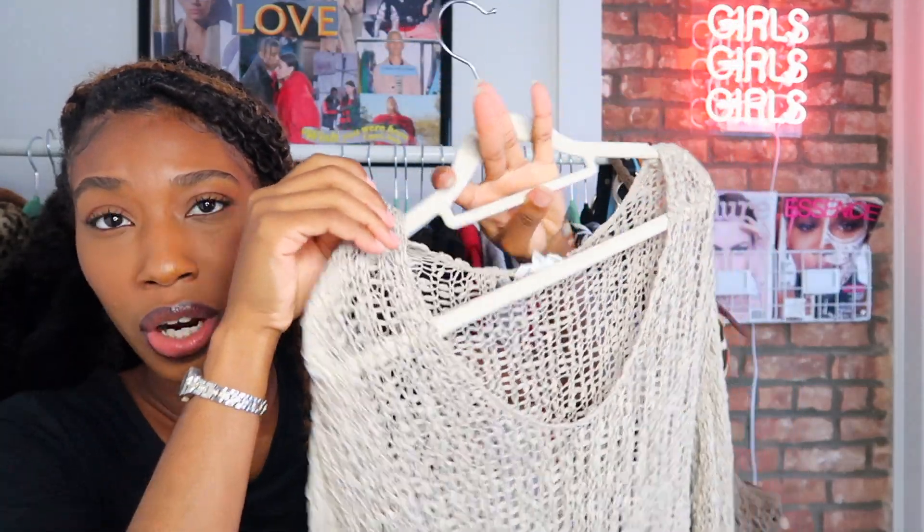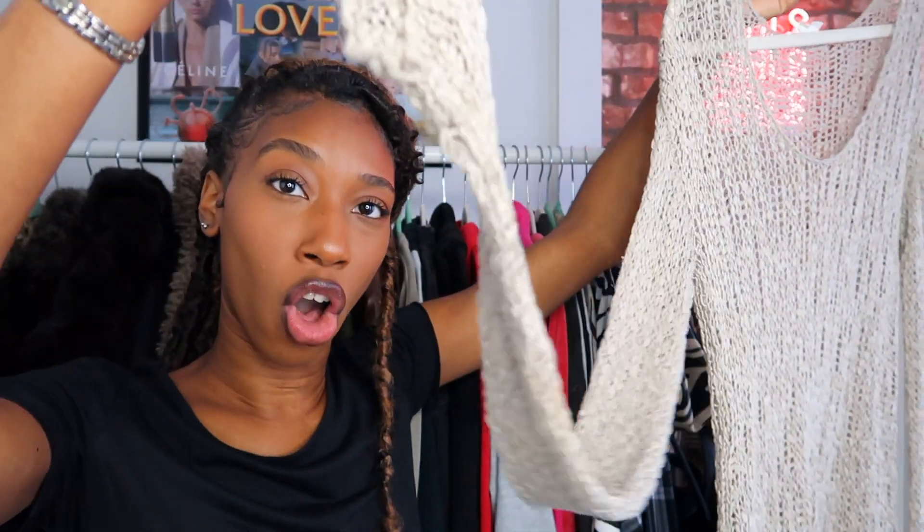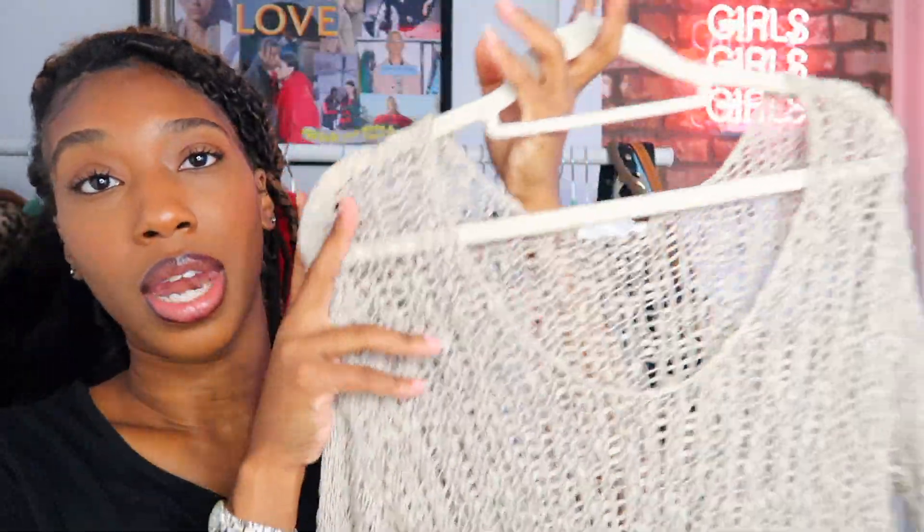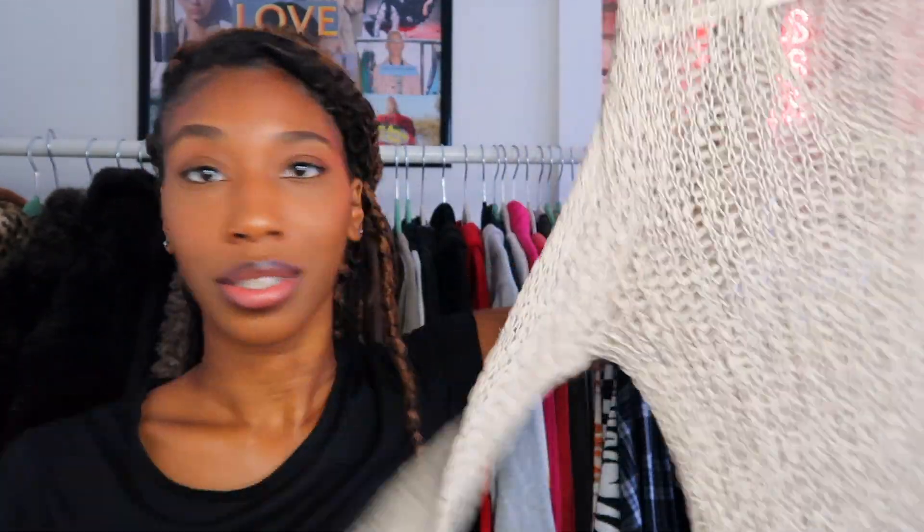The last top is this Helmut Lang knitted sweater slash dress. It's so long I'll probably just wear it as a long knitted sweater, maybe with a tube top underneath so I'm not exposing myself. The sleeves are super long but I love it — it's a great basic. I'll wear it with a skirt or nice trousers. It's a nude brown color and it's just fire.